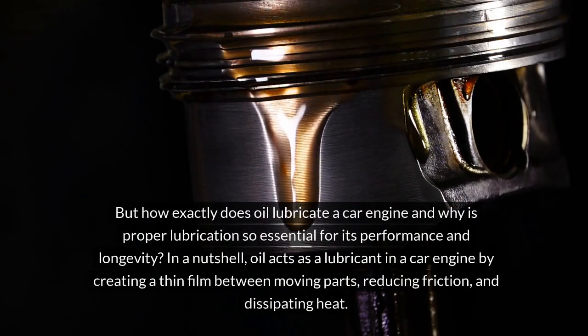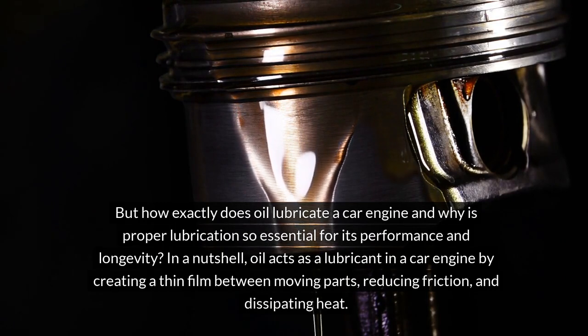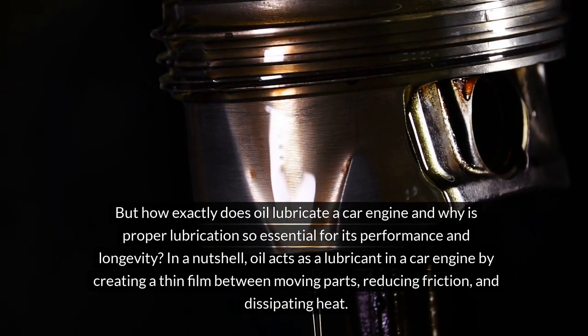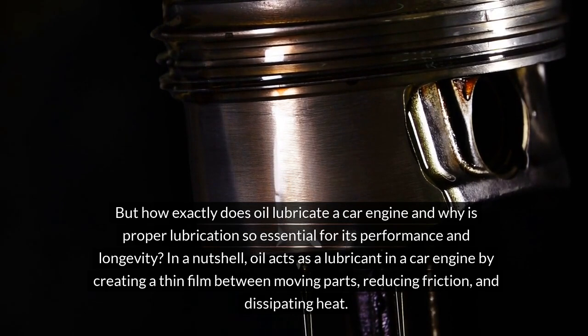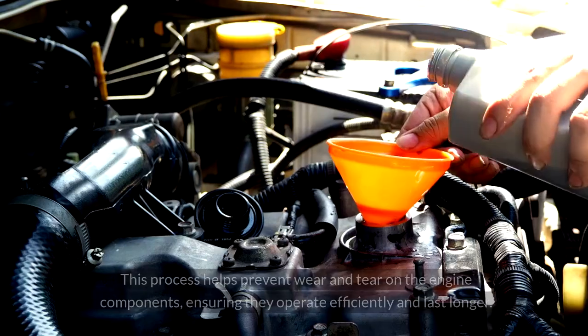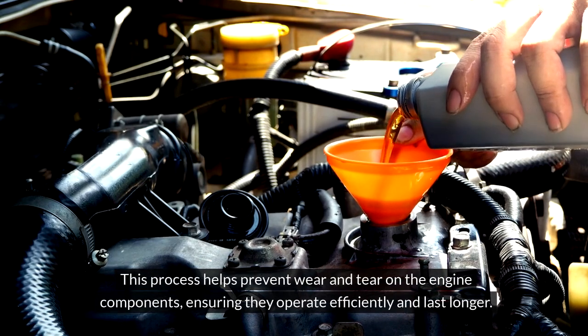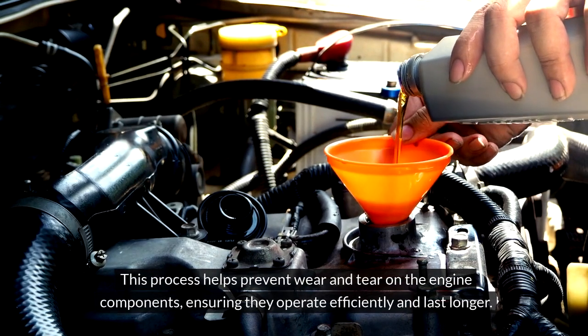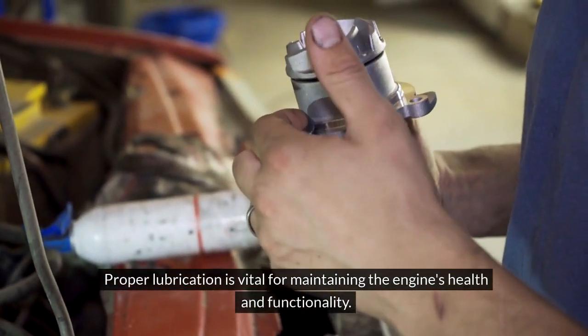But how exactly does oil lubricate a car engine, and why is proper lubrication so essential for its performance and longevity? In a nutshell, oil acts as a lubricant by creating a thin film between moving parts, reducing friction, and dissipating heat. This process helps prevent wear and tear on engine components, ensuring they operate efficiently and last longer.